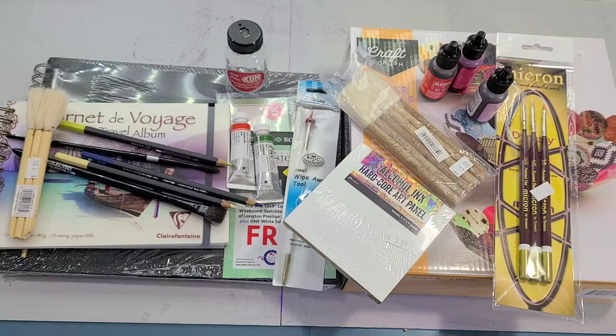These hauls aren't necessarily intended to be 'look at all the stuff I'm gonna review,' but I know people enjoy seeing what other people are buying at art supply stores, and these kinds of videos tend to be my most popular. So I don't mind sharing them when there's a place I really want to support, and that would definitely be David's Art Supply.